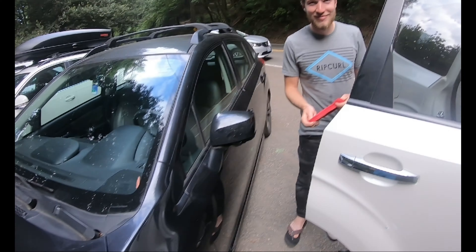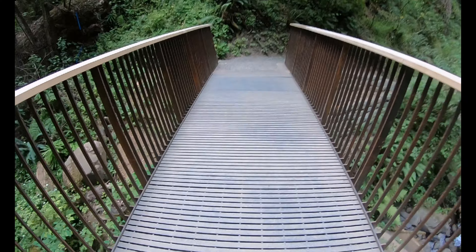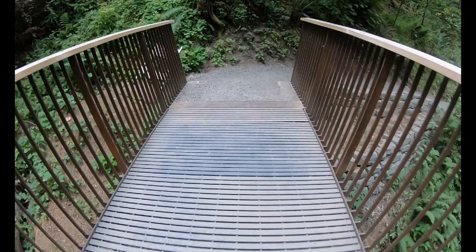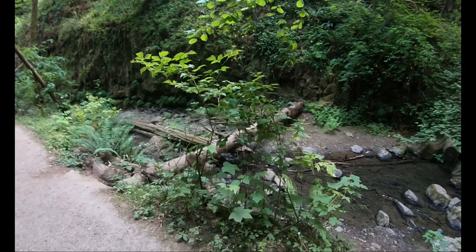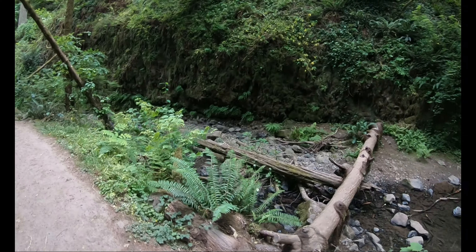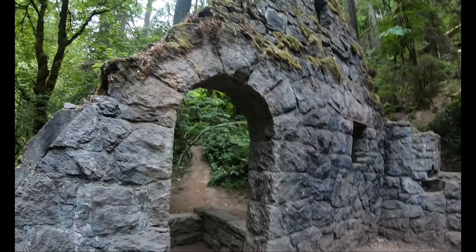There's a whole cave system, and at the visitor center you can grab a flashlight, a guidebook, and hard hats. Then you can explore all these little caves located around the area. Some of them are really cool, and some are interconnected where you go in one place and come out another. This one, for example, is the Lower Sentinel Cave.